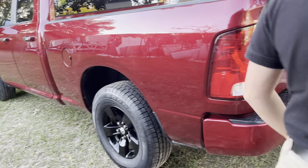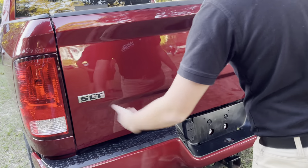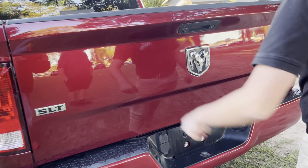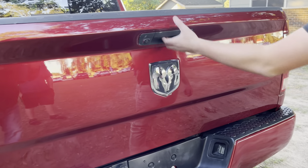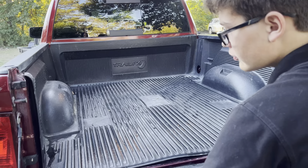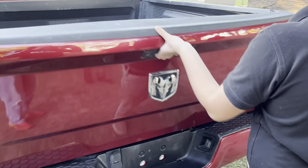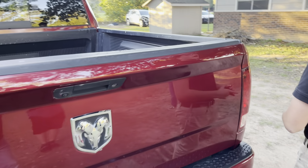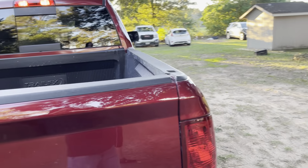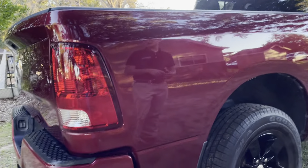Moving towards the back, as you can see here, this is the Ram 1500 SLT, so you're going to find your SLT badging and your Ram logo. In the bed you have this nice bed liner, cup holder liners right there, so you can pop back there and tailgate if you want.